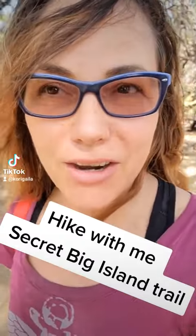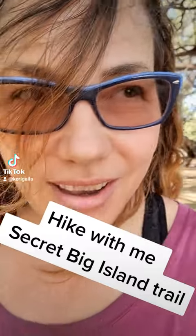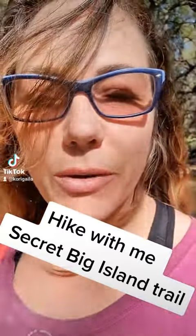Aloha! I am here hiking down to a hidden beach that I enjoy and I'm going to share a little bit of the hike with you. I'll go ahead and turn the lens around so you can see where we are.